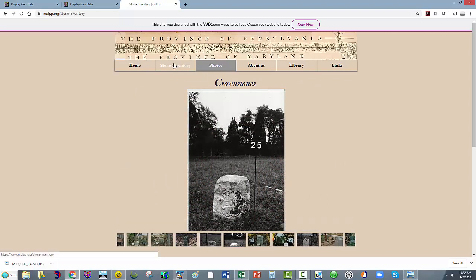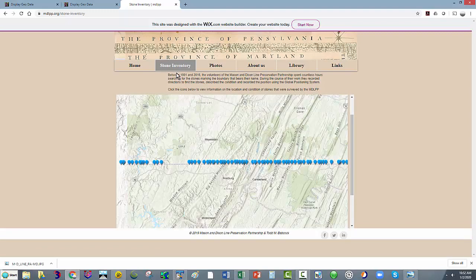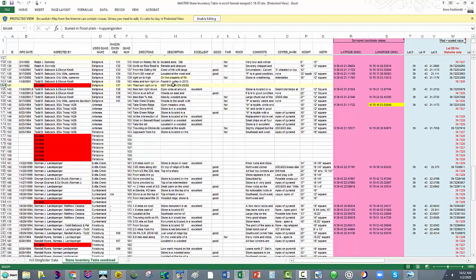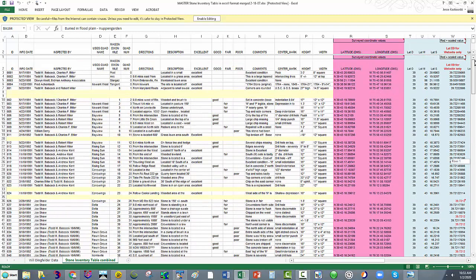They have a little web application that lets you take a look at what they're calling their stone inventory. I also have an Excel spreadsheet — Larry has been in touch with that group and they shared this inventory with him. What I did was pare it down; I didn't need all the recovery information, I just needed their surveyed locations. So I pared it down and created a file with point numbers and positions.